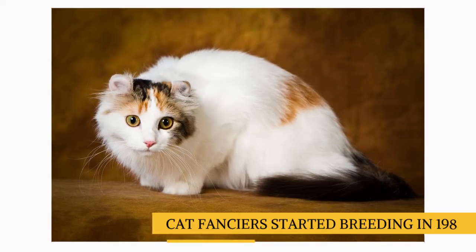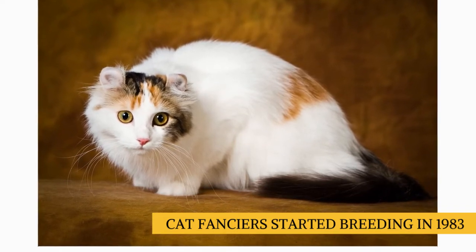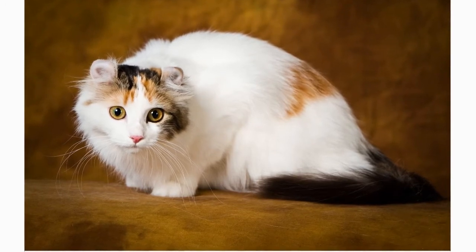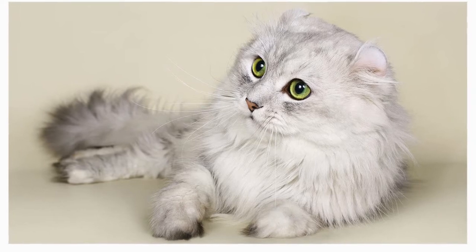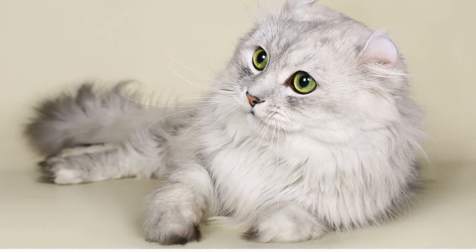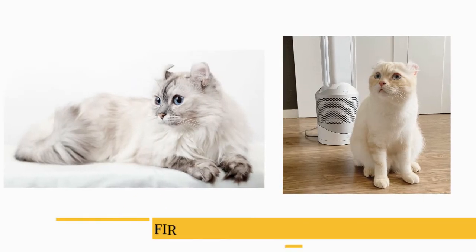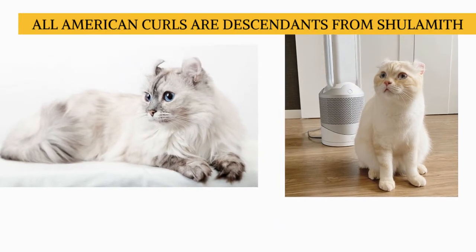Cat fanciers began selectively breeding the cats in 1983, and the new breed, named the American Curl, began to be registered by the Cat Fanciers Association in 1986. They were recognized by the International Cat Association in 1987, and achieved full recognition from CFA in 1993. The breed also stands out for being the first single breed with two coat lengths recognized by CFA. All American Curls are descended from Shulamith.